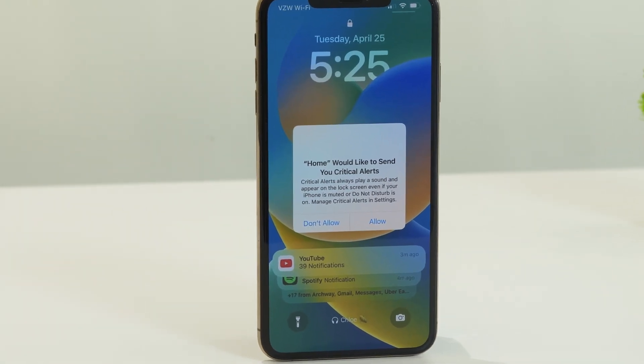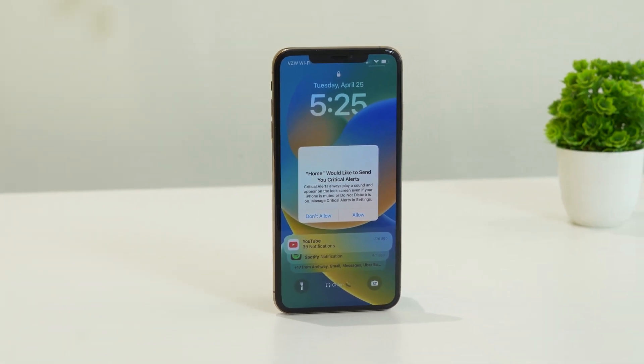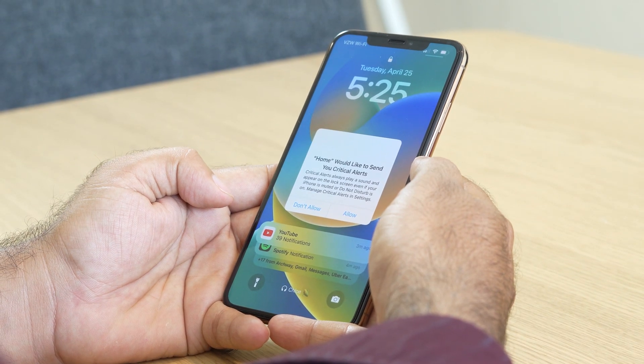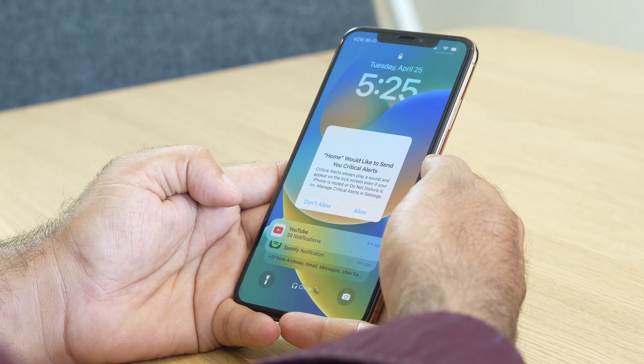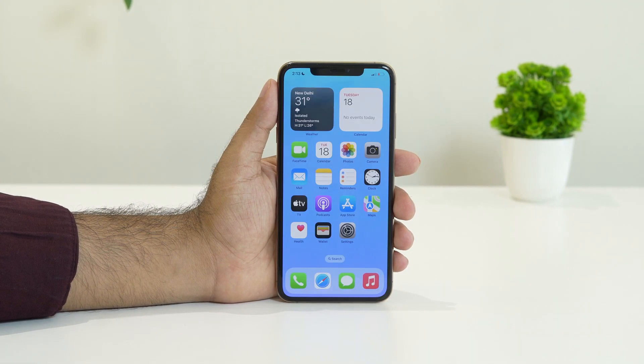Hello guys, welcome back to Goodtroy Tips. In this video we're going to talk about how to fix the iPhone being stuck on the home screen with a 'Would you like to send your critical alert?' prompt, which is happening for many users right now. Let's dive into the workaround.